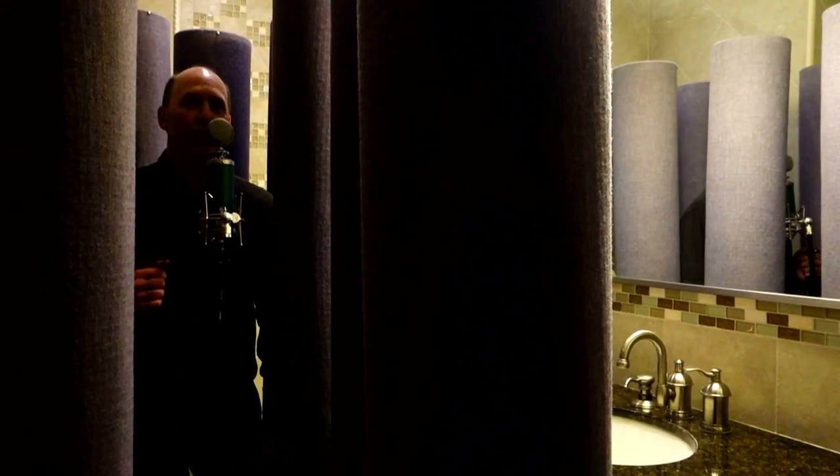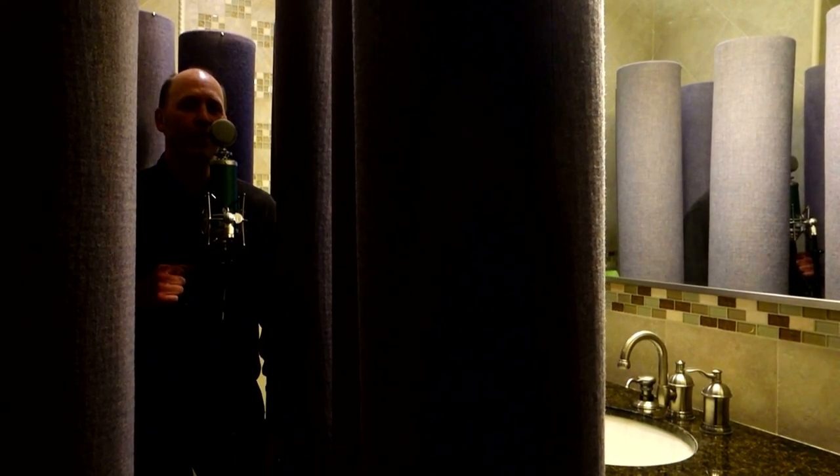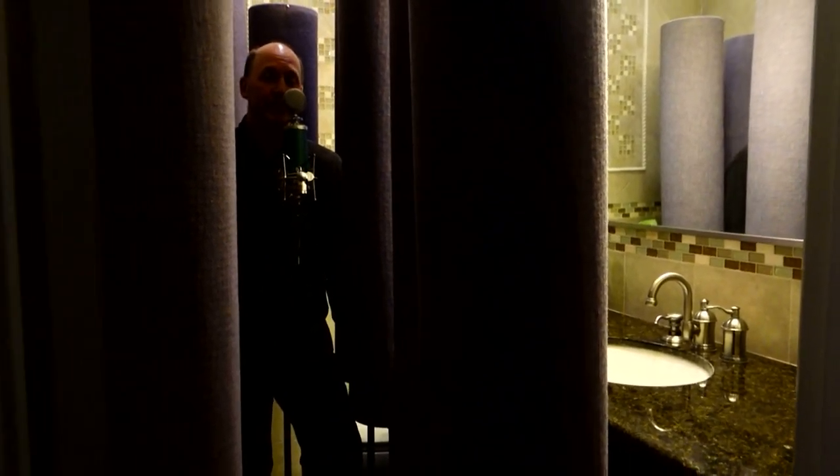Without the Studio Traps: Test. 1, 2, 3, 4, 5, 6, 7, 8. And one more time, this is what it sounds like with the Studio Traps in the room. I can hear it acoustically in the room — it sounds really, really good.